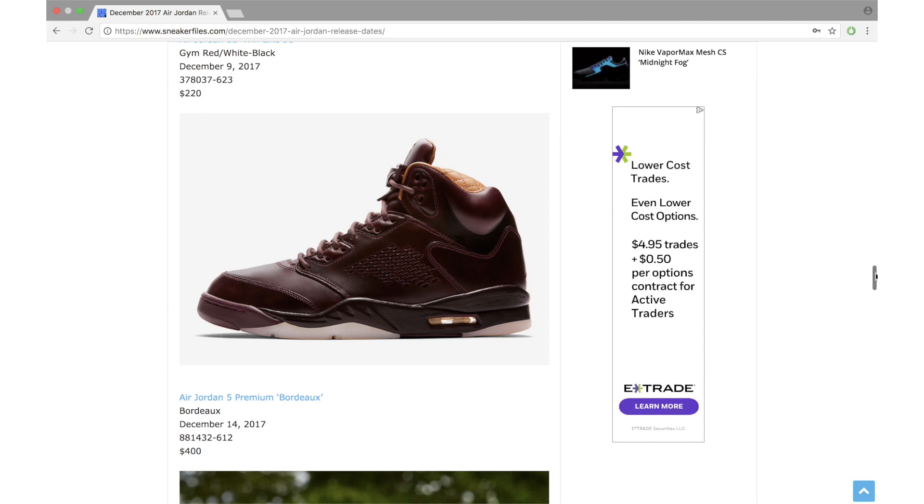That does it for all December 2017 Air Jordan releases as of now. If a new release gets added or a date changes, there will be a link in the description to sneakerfiles.com where it will be updated. My personal picks for the month: the Air Jordan 1 Rust Pink and Igloo, the Air Jordan 13 Altitude, both Gatorade Air Jordan 6s, and the entire Air Jordan 1 Gatorade pack. Leave a comment below and let me know what you plan on picking up for December. Thanks for watching — make sure to subscribe.